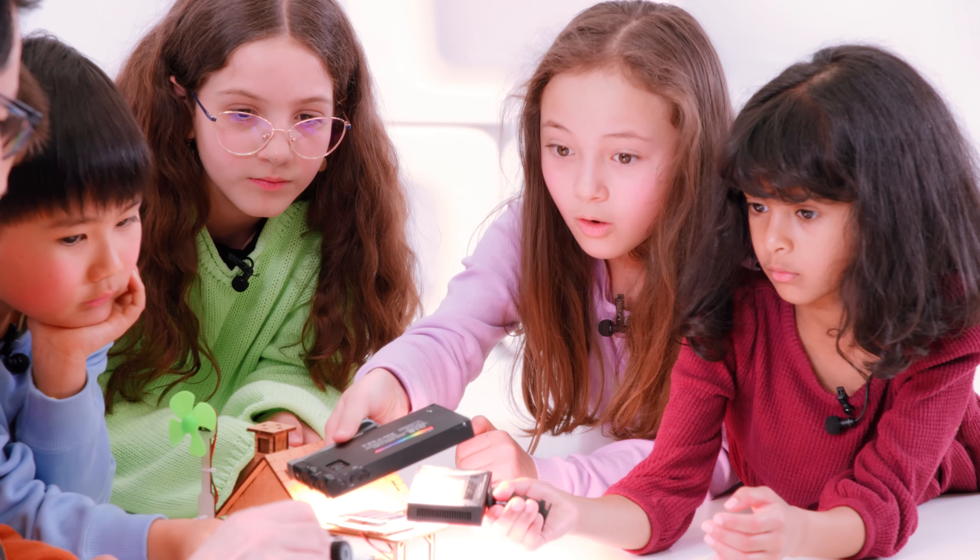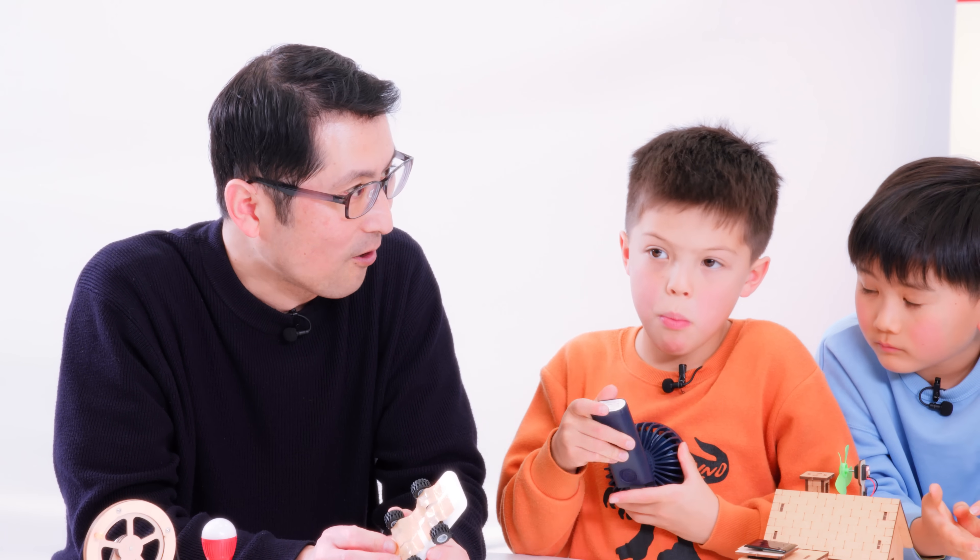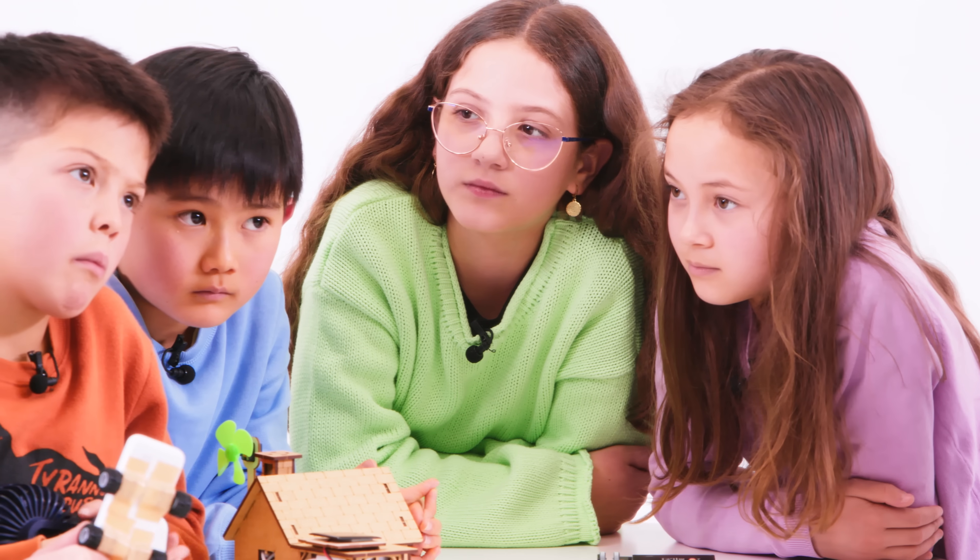Let's try to charge this battery. It's charging! Do you know this battery is also in an electric vehicle?